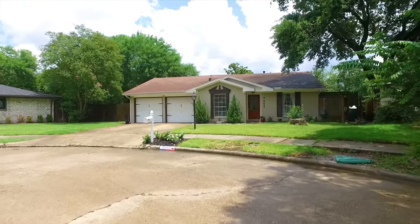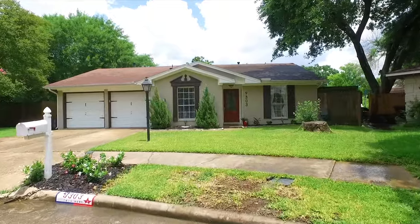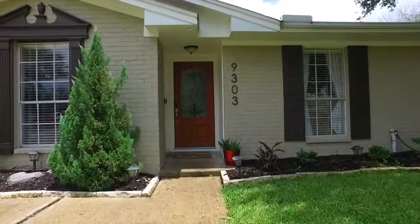Welcome to the walkthrough video tour of this wonderful home, now for sale. It stands so beautifully, just waiting for you to become the new family to grace the walls inside and out with your memories.